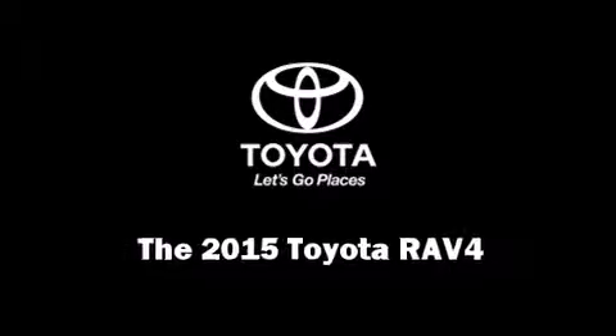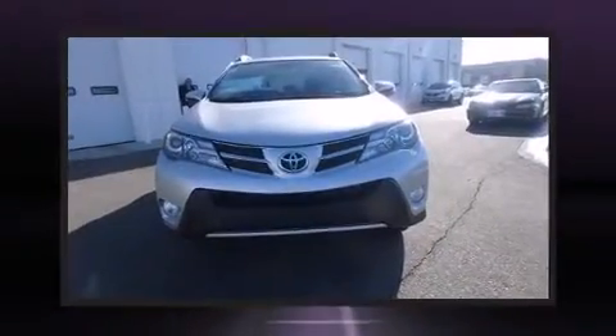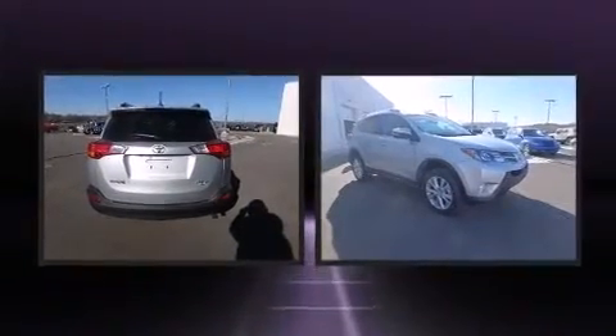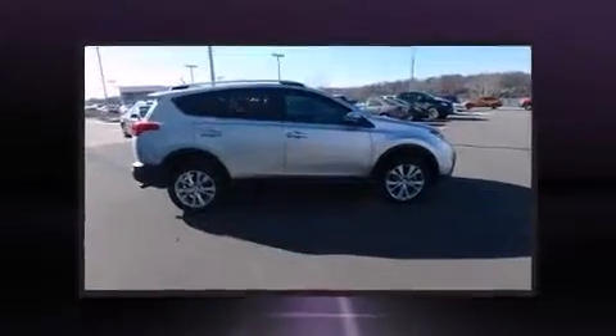Step into the 2015 Toyota RAV4. Smooth gear shifts are achieved thanks to the 2.5-liter four-cylinder engine. And for added security, Dynamic Stability Control supplements the drivetrain.